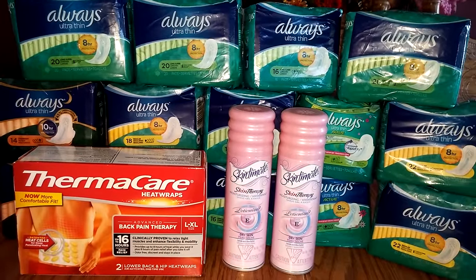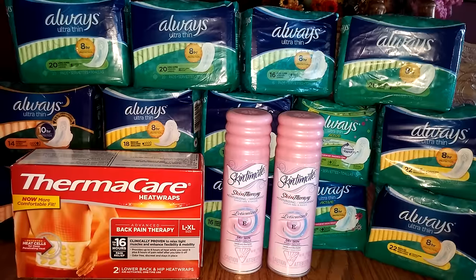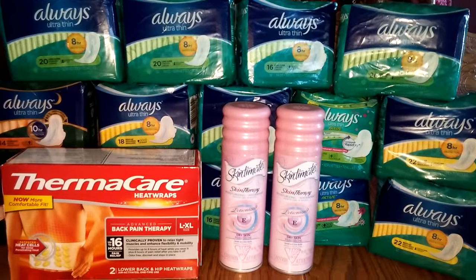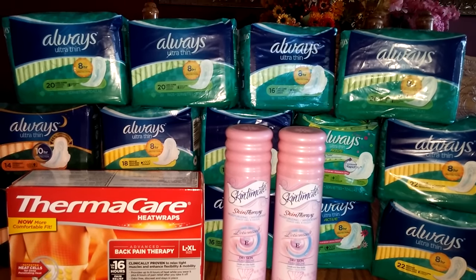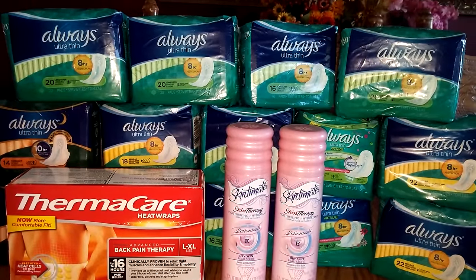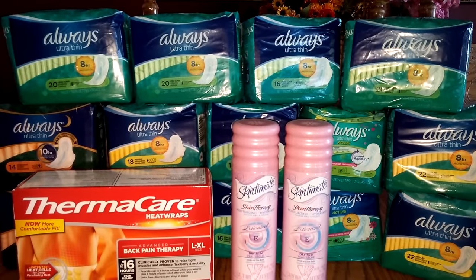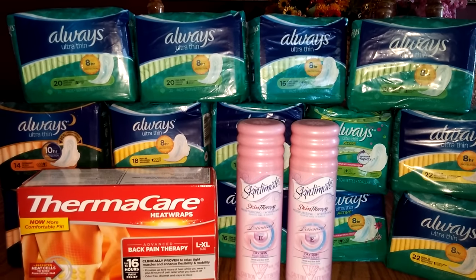I purchased 14 Always. They are $4.29 each, but it's buy one, get one half off. So the first one would be $4.29 and the second one would be $2.14. So I bought 14 of those, and I used 7 coupons because the P&G insert we got recently had a $3 off 2 Always panty liner coupon inside. So I used 7 of them — that would take off $21. So that was an awesome deal.